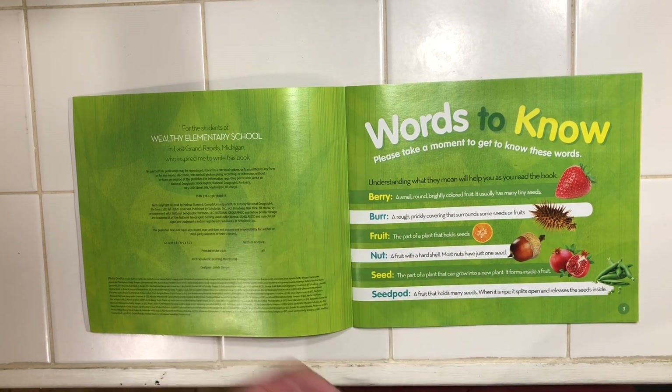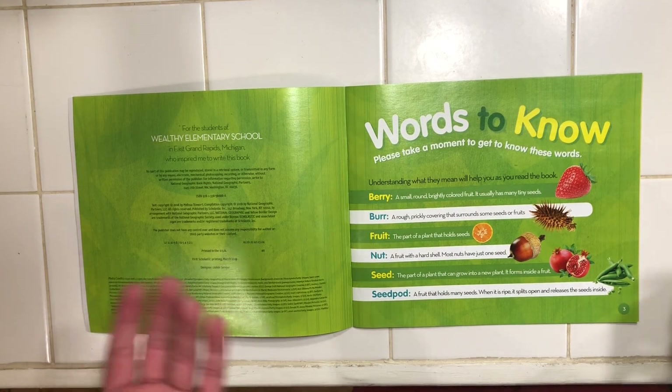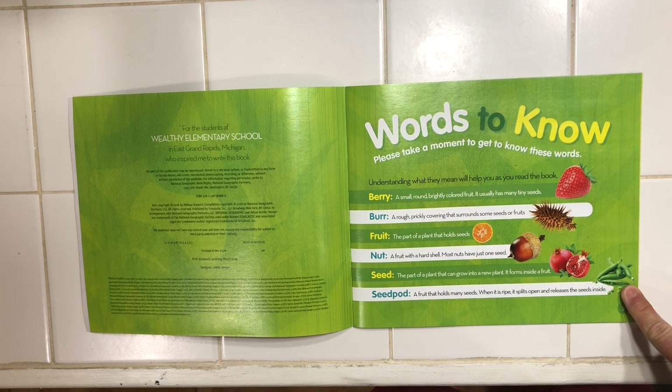Now fruit — you know what a fruit is. The fruit is a part of a plant that holds the seeds. The next one is a nut. A nut is actually a fruit with a hard shell, and most nuts have just one seed. Now the seed — the seed is a part of a plant that can grow into a new plant, and it forms inside a fruit. You can see that pomegranate right there. And then the last one is a seed pod — a fruit that holds many seeds. When it is ripe, it spills open and releases the seeds inside. Take a look at that.